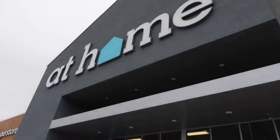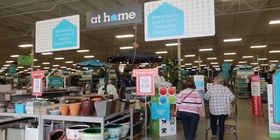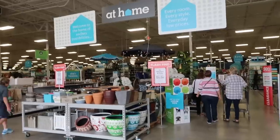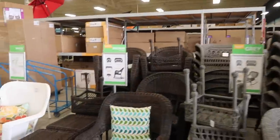Hey guys, what's up? It's Raven. Welcome back to another mom vlog. I'm with my mom again and we just pulled up to At Home. I haven't been here in a while. I'm kind of excited to be honest because it's like the biggest home decor store that we really have around here. So we're going to look around for some stuff. They got all the summer and spring stuff out.